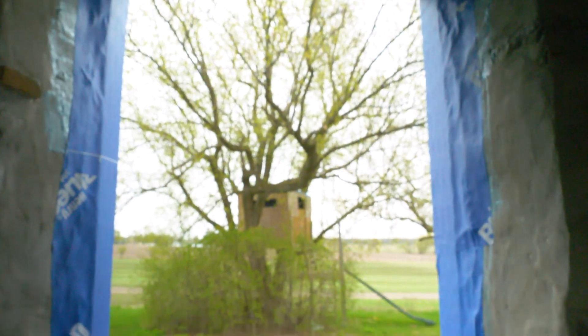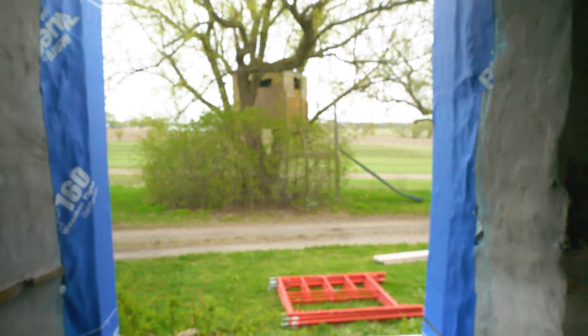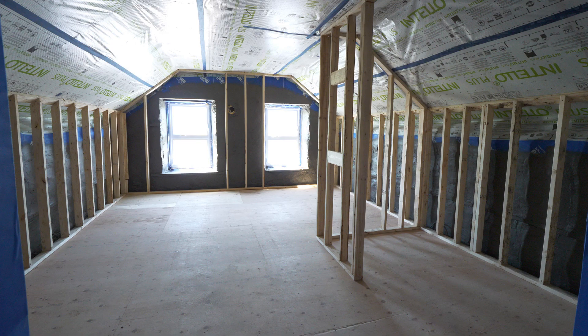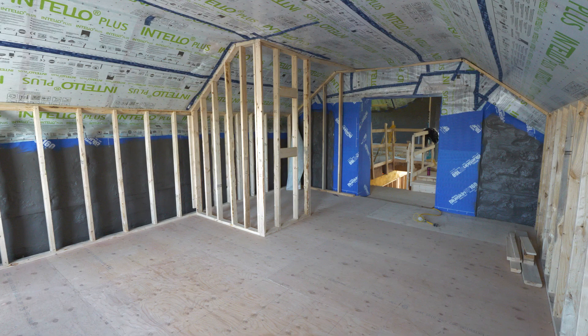On the main walls we used this liquid applied air barrier, and then connected it into VP 160 flashing around the windows. On the ceilings we have Intello Plus, which will serve as our air barrier and vapor barrier. Keep in mind — we're talking air barrier here, not vapor barrier. They can be the same thing, but they're not always the same thing.